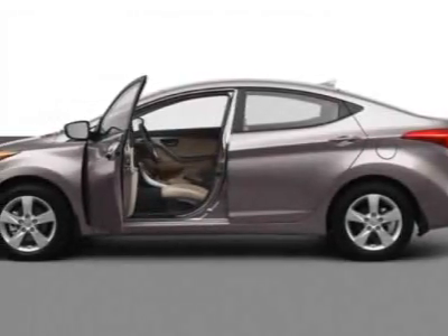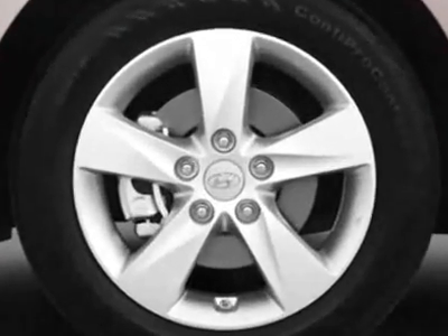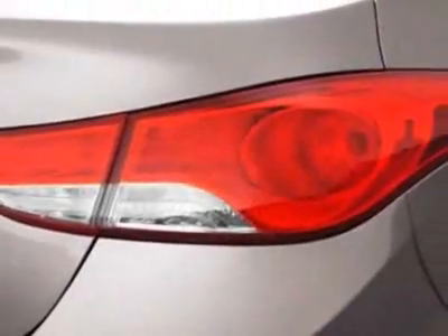Look at this new 2013 Hyundai Elantra. For your protection, this vehicle has a full factory warranty. This vehicle gets an estimated 29 miles per gallon in the city and an estimated 40 on the highway.